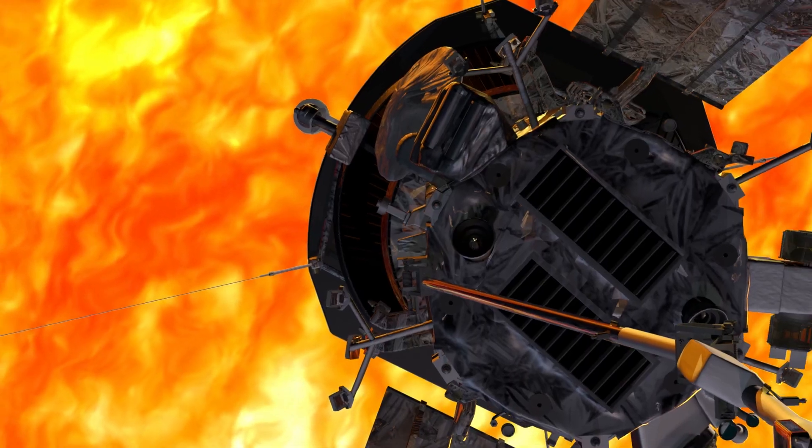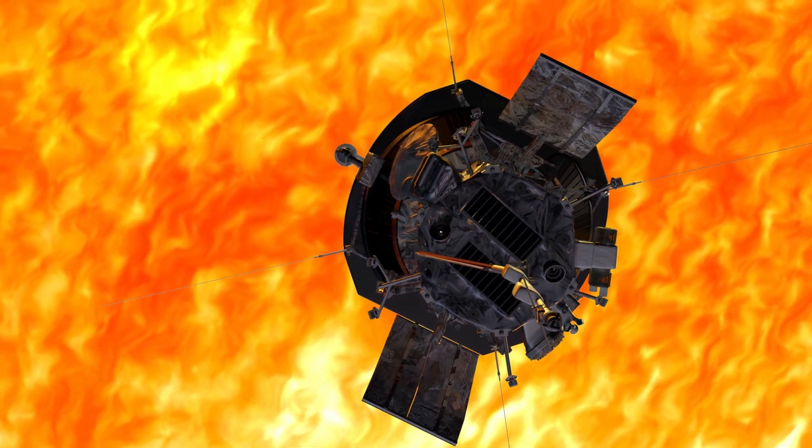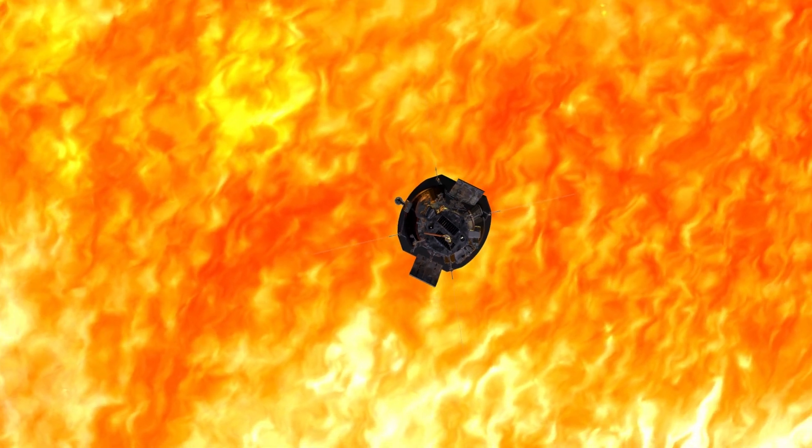The Parker Solar Probe's future is definitely going to be bright. Good thing it has some shades.